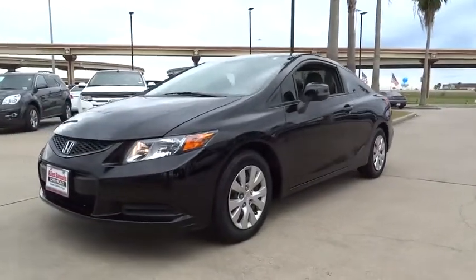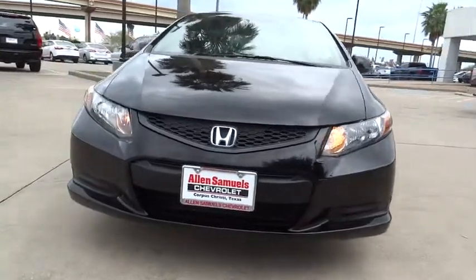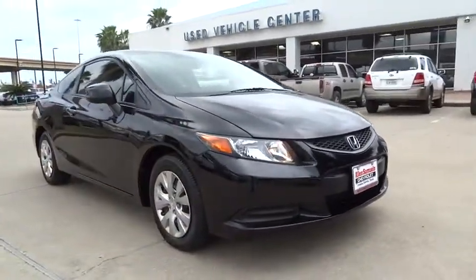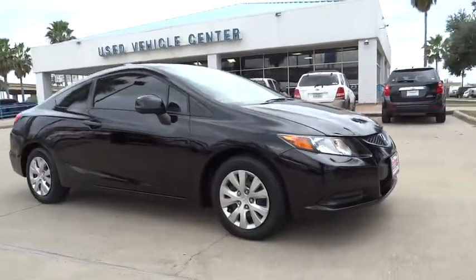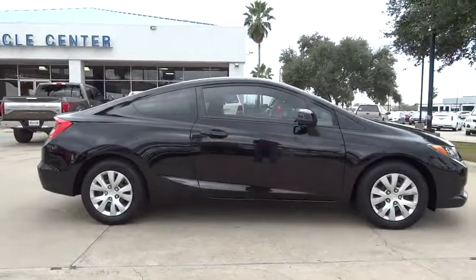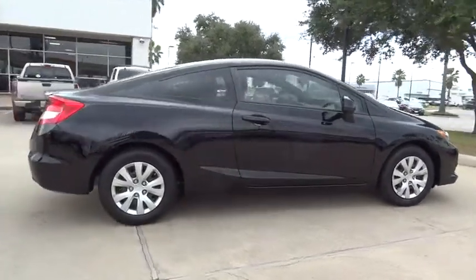2012 Honda Civic — practical, awesome gas mileage, and incredibly reliable. This vehicle has less than 55,000 miles. Features include stability control, traction control, anti-lock braking system, keyless entry, steering wheel audio controls, and adjustable steering wheel.